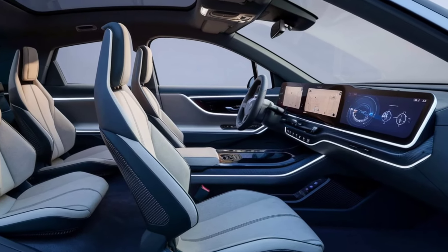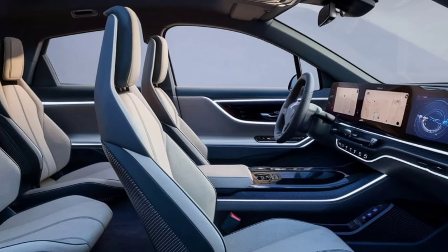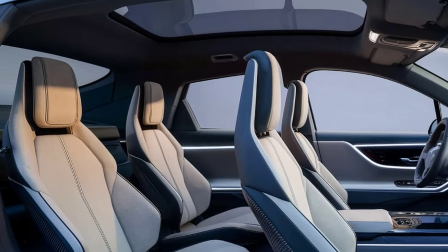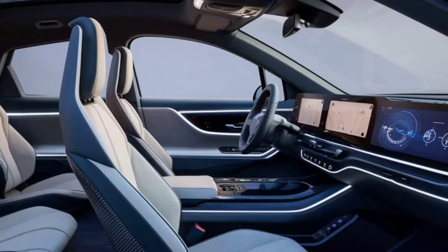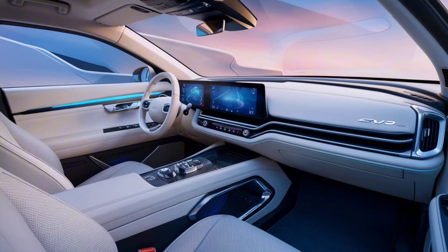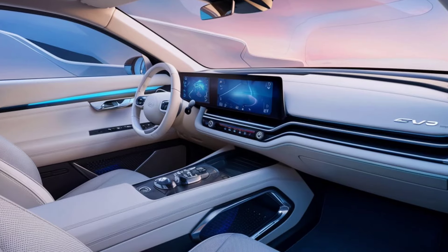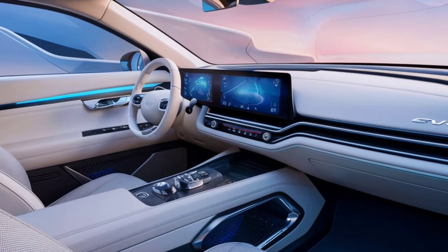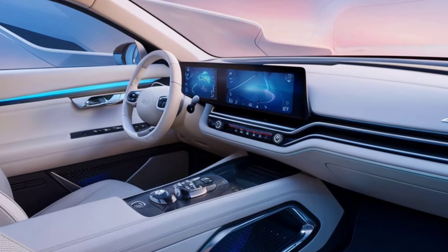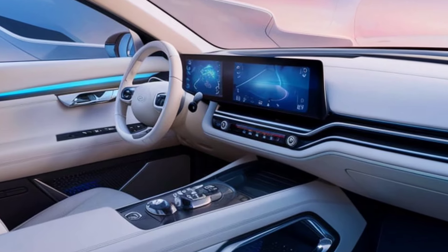Step inside the EV9 and you're greeted by a spacious and luxurious cabin that's built with sustainability in mind. The SUV offers seating for up to seven passengers with high-quality, eco-friendly materials used throughout. The minimalist dashboard design features a massive digital display that integrates the instrument cluster and entertainment system into one seamless unit, providing drivers with easy access to controls and information. The panoramic sunroof, ambient lighting, and customizable seating configurations ensure that comfort and convenience are at the forefront of the EV9's interior experience.